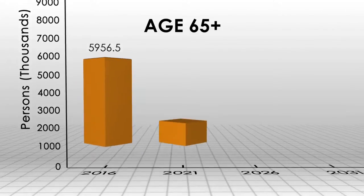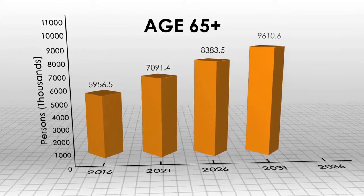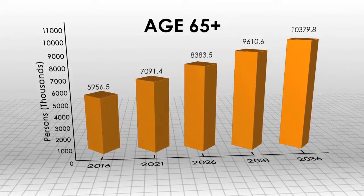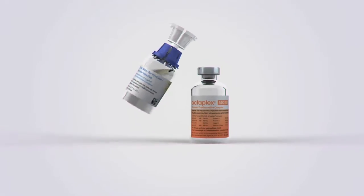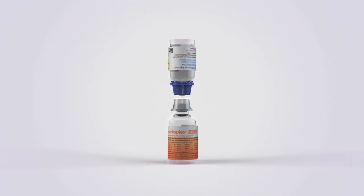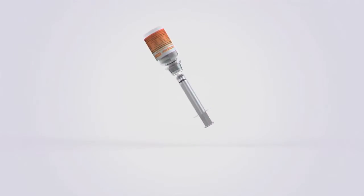Canadian demographic trends show that as our population ages, instances requiring emergency reversal of anticoagulants will rise. It is important that we ensure optimal outcomes for patients by the appropriate use of blood products. We hope that we have provided you with information on when and how to use PCCs appropriately for the urgent reversal of warfarin therapy and vitamin K deficiency. Thank you for watching this video.